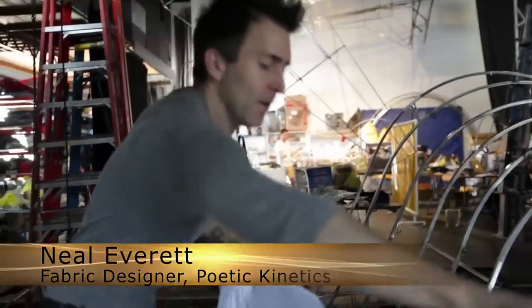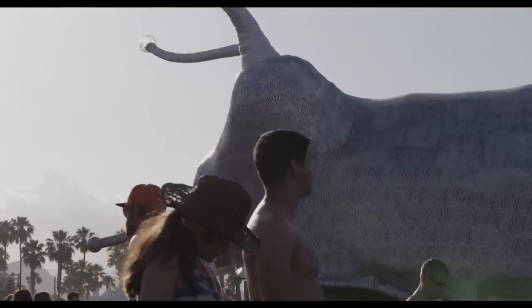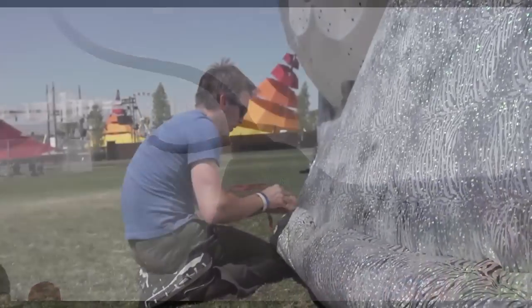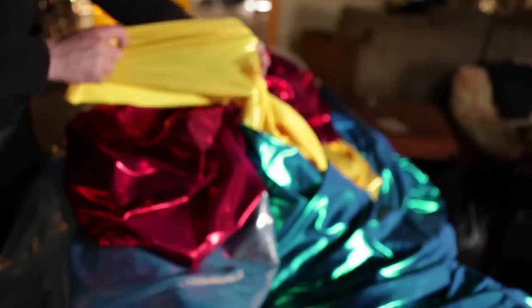My name is Neil Everett and I am the fabric designer for Poetic Kinetics. I basically do what's called draping, which is the same thing you do in fashion — you take a model and you drape to fit. Because our project is so large, we don't have the chance to build the whole thing here. Every bit of it is stretch fabric, so I have to try and do that as exact as possible. It's like a large pillowcase, and some sections are pushed in so it gets very distorted.